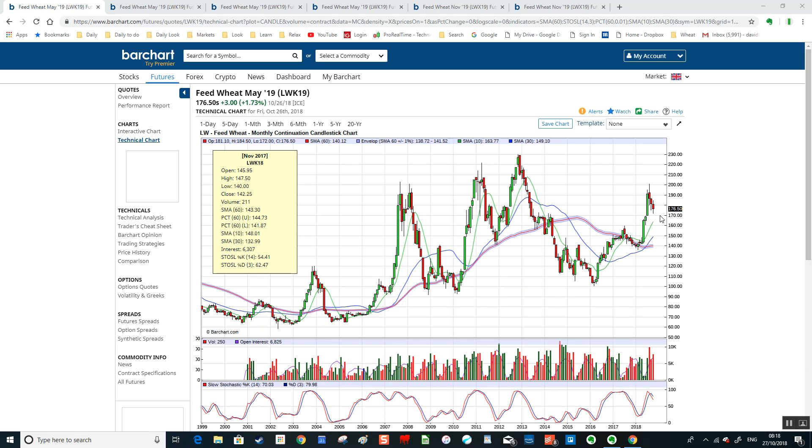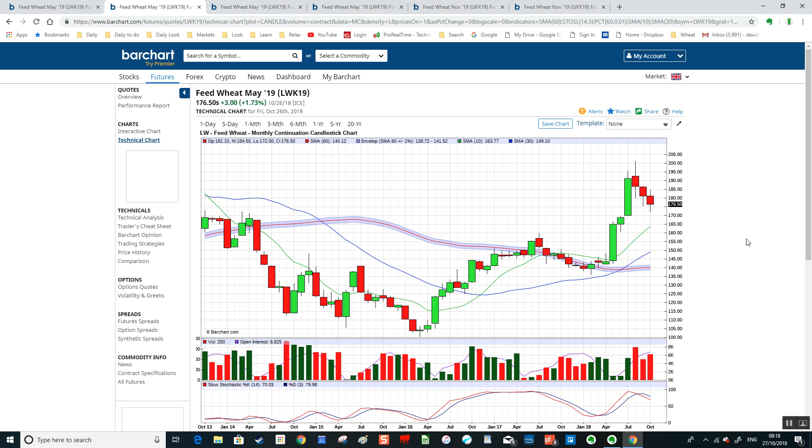Will we come down to test this swing high here at 170? Let's go down further and see what we can see. This is a more zoomed-in area on the monthly chart and you can see here these red candles at 176.50. But as we can see, all the moving averages are all pointing up, so the long-term trend is up, but we want to identify what's happening in the short term.